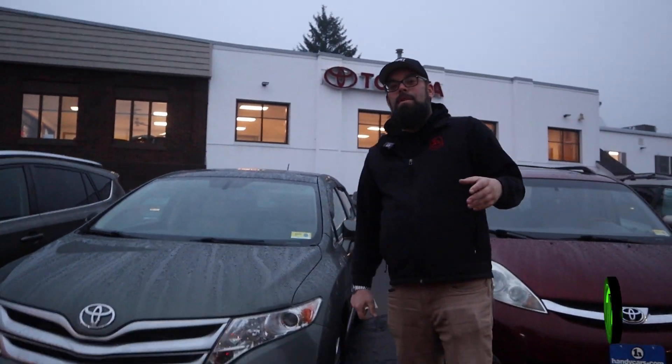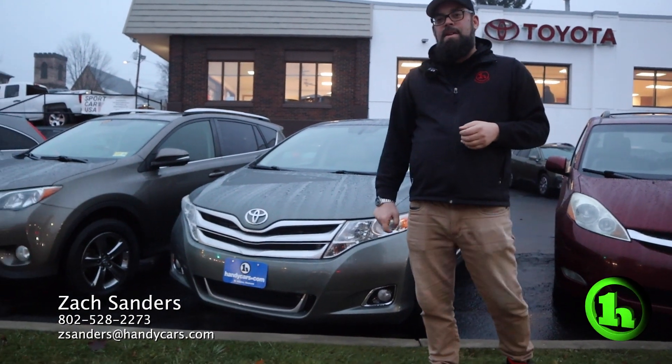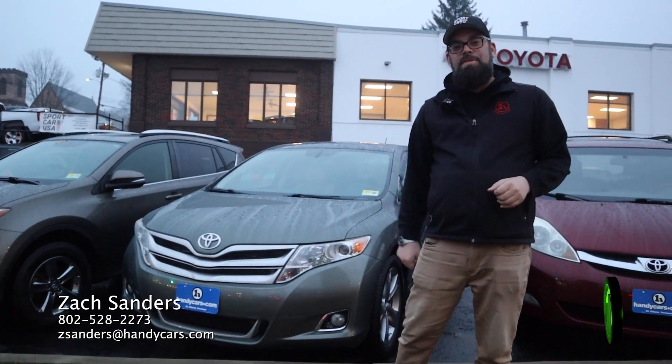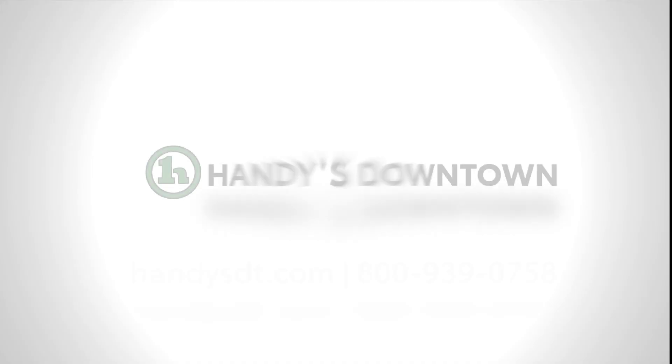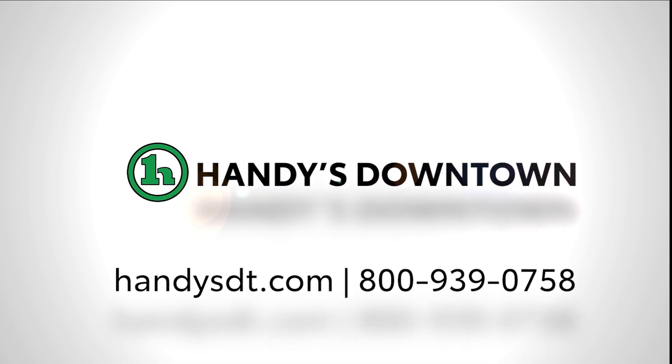This is a great vehicle for the Vermont winter, and obviously Toyota reliability. Venza is a great car. Give me a shout if you're interested — my numbers are below. Thank you.